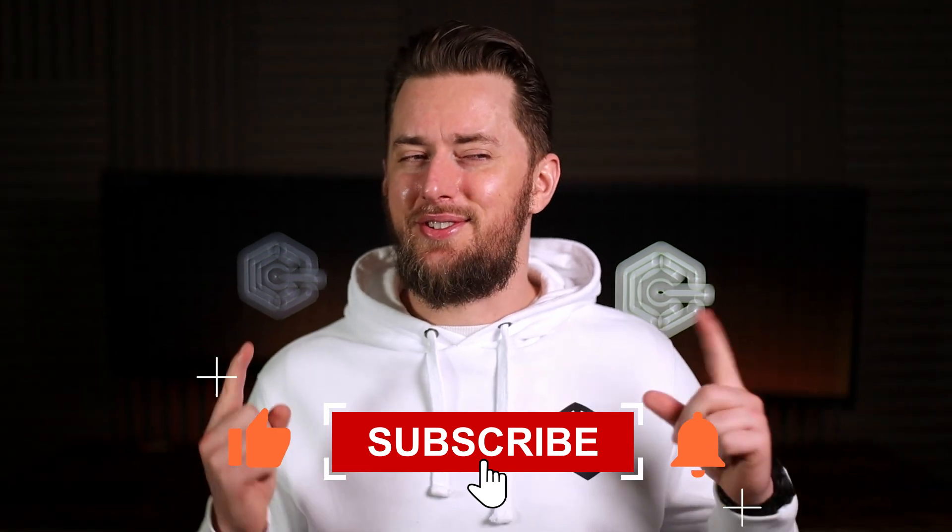Just like I recommend subscribing to my channel. Alright, thanks for watching. I'll see you in the next one.